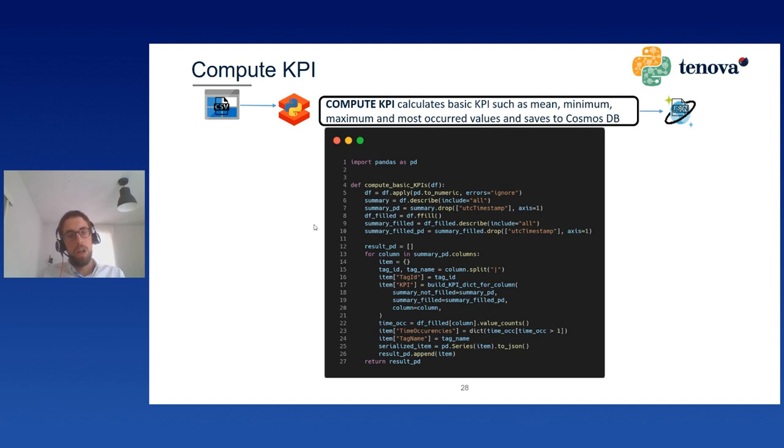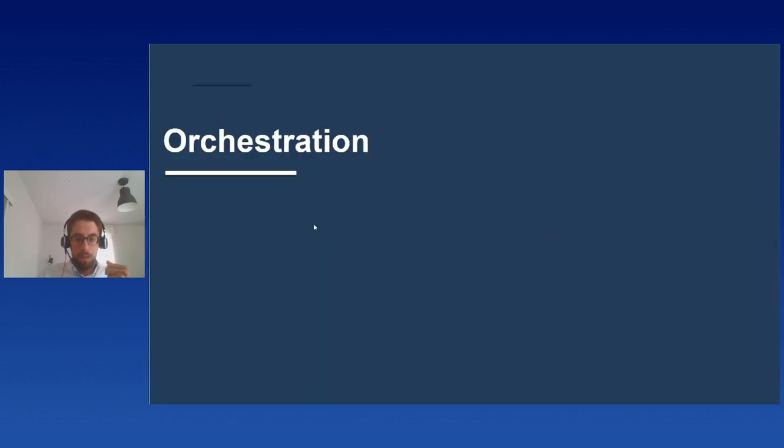Since the data is now ready to be analyzed by our process engineers and data scientists, we decided to build another notebook that computes on all available files for the day some basic KPIs — mean, median, maximum, minimum — and stores this information along with the item name and item ID as a document in Cosmos DB, where it can later be retrieved for visualization.